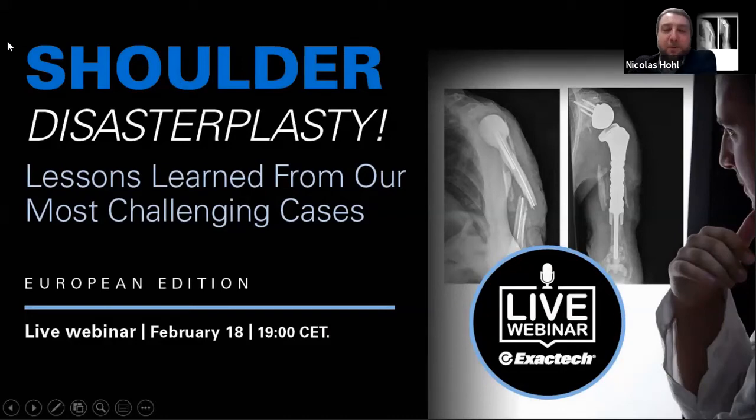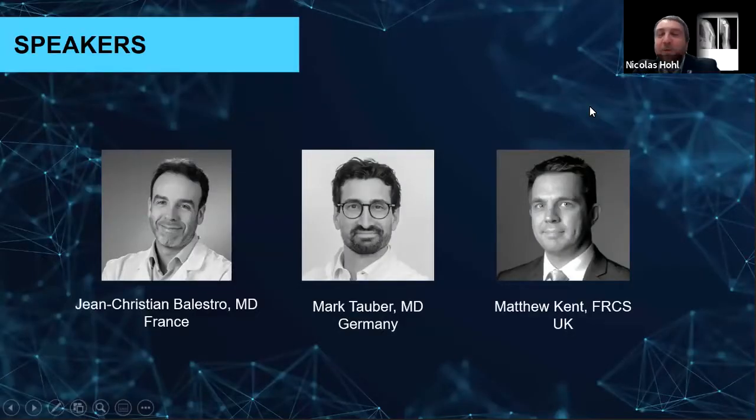Good evening, and thank you for joining us tonight for the European Disaster Plasticity Webinar. I hope everyone is safe and comfortable this evening. On the panel, we have a good faculty from all over Europe. We have Dr. Ballestrop from Bourges in France, Dr. Tauber from Munich in Germany, and Mr. Kent from Liverpool in the UK.